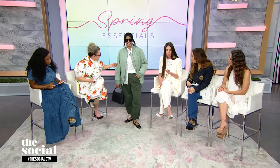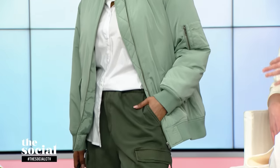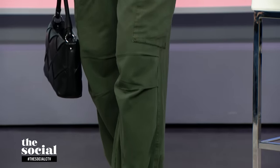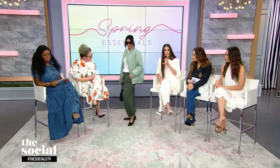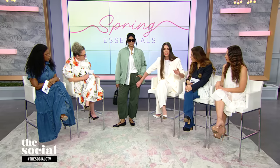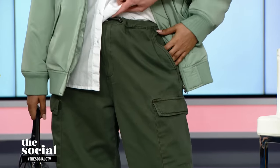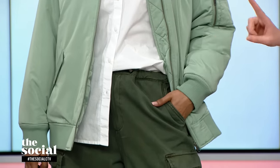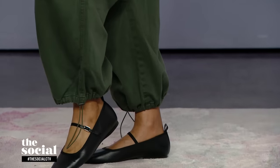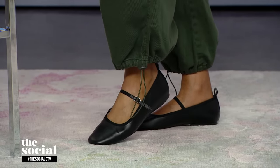I want to start off by talking about these amazing cargo pants — they're only $45. They come in two colorways: a taupe and this beautiful olive green. This is a great wardrobe staple because it's very close to the denim family, but it's actually a cargo-jogger hybrid made of a really great stretchy, cozy fabric. It also has an adjustable drawstring at the waist and at the ankle, which is fantastic for spring so you can show off your adorable shoes. And these ballet flats are also from Joe Fresh for only $44 — the ballet flat is back, baby!